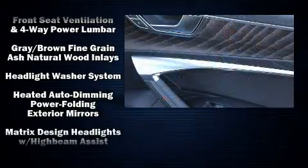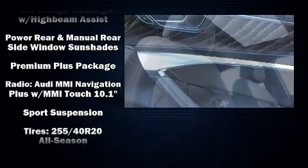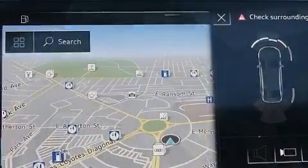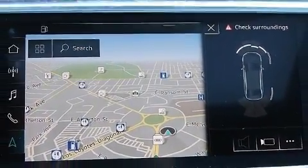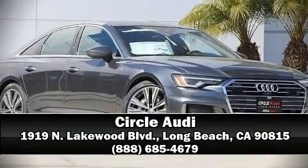Audi ensures the safety and security of its passengers with equipment such as anti-whiplash front head restraints, an emergency communication system, and four-wheel disc brakes with ABS. Stop by our dealership or give us a call for more information.